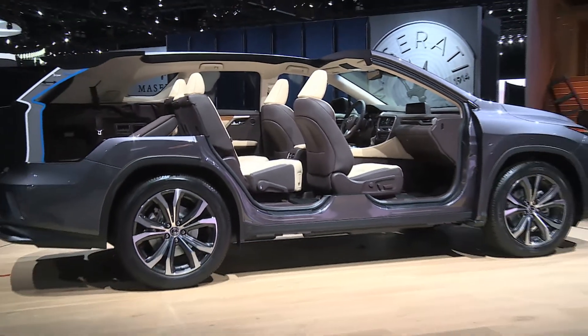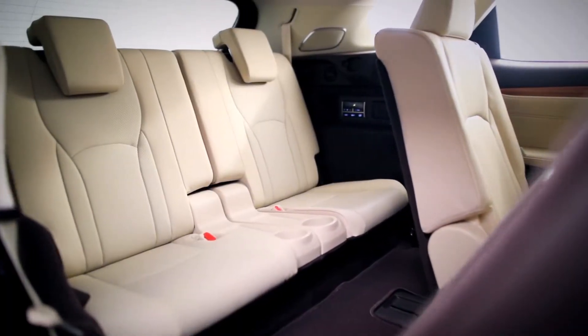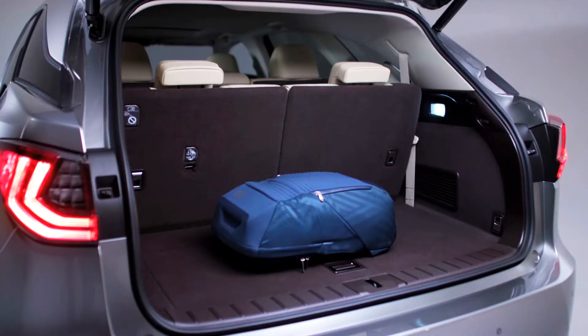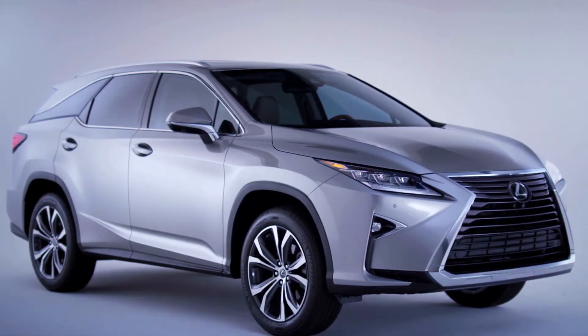As it folds down, so many times we'll have a vehicle where a third row will fold down and it won't be flush. Guests will ask, well, why doesn't it fold flat? This vehicle is going to be as flush as it possibly gets, so you can really configure it to your liking and have the option of six or seven passengers.